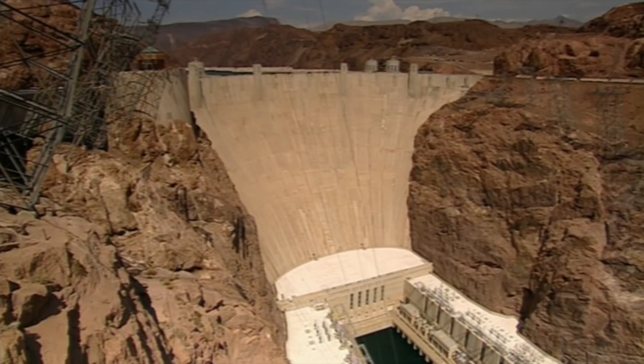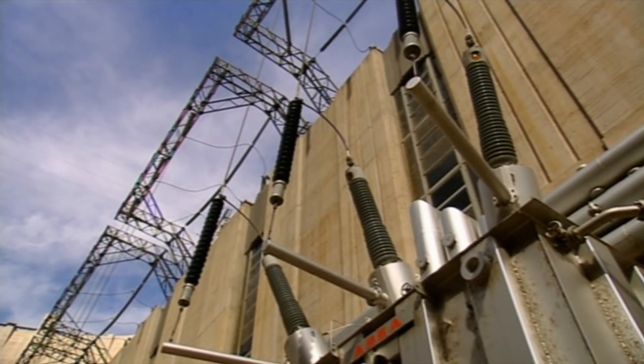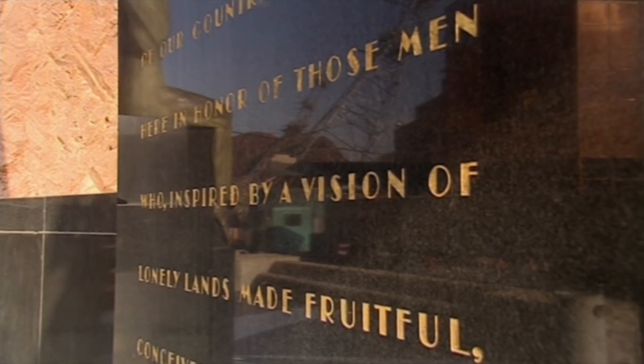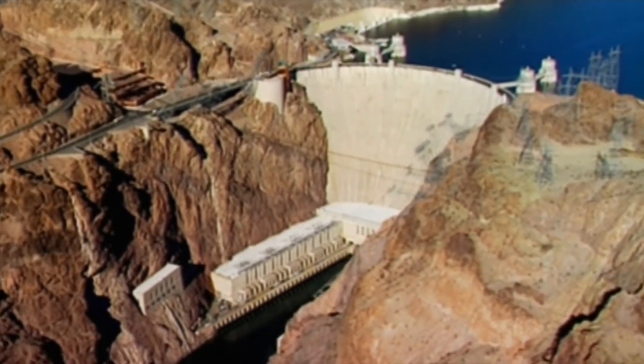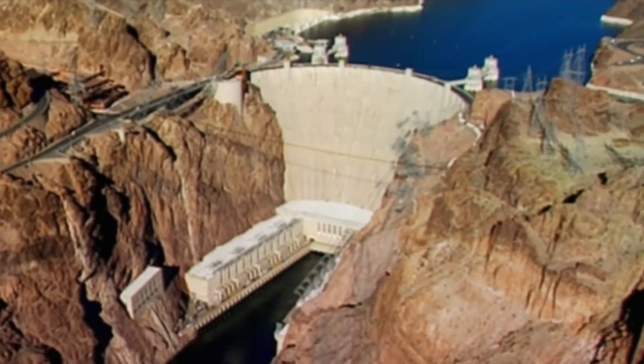Hoover Dam is no longer the largest dam in the world, but it is still the greatest. It's both a masterpiece of engineering and an architectural classic. Ninety-six men died during its construction, not including those who perished from heat exhaustion. But the rest of the 5,000 overcame the heat, the danger, and the depression to produce a monument to the sheer will of humanity. Their achievement is second to none.